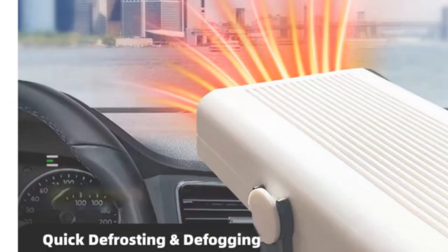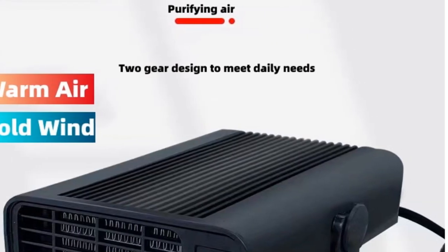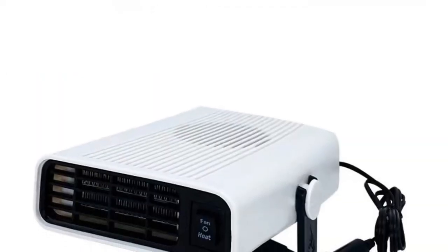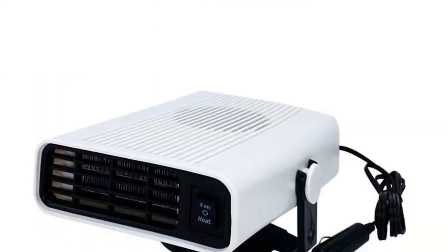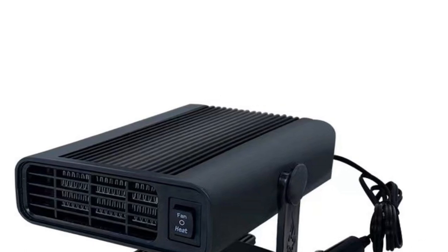The Zweeded Portable Car Heater is a convenient heating solution for individuals who want quick and efficient warmth during their car journeys. It is suitable for short commutes, road trips, and anyone who wants to stay cozy inside their car on chilly days. Overall, the Zweeded Portable Car Heater offers simplicity, compactness, and reliable heating performance, making it a suitable choice for individuals seeking a practical and portable car heating solution.